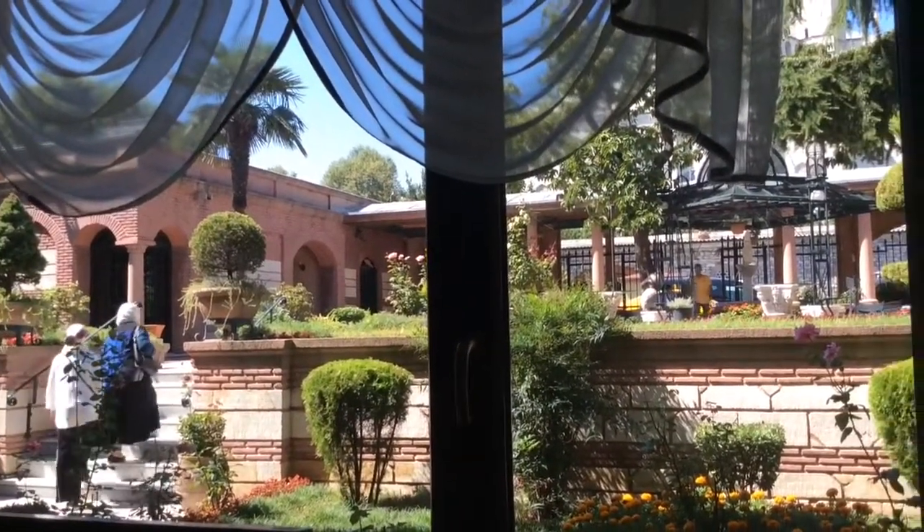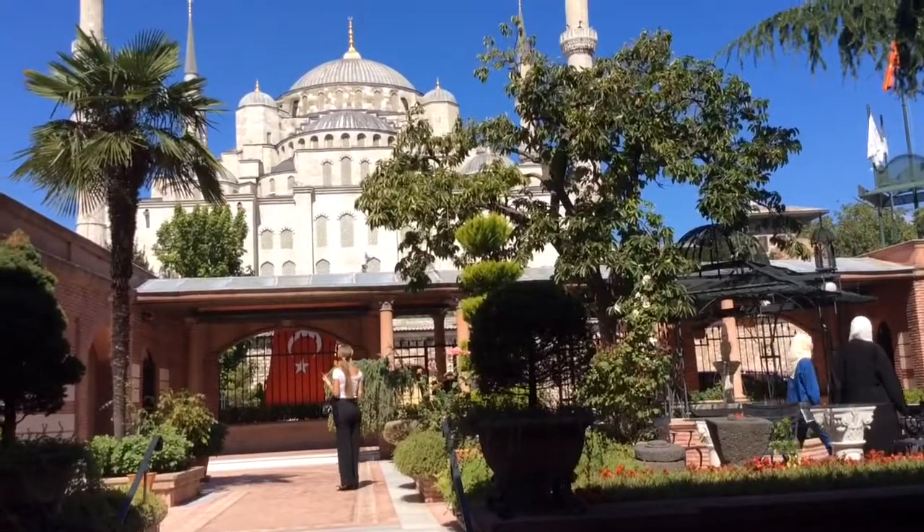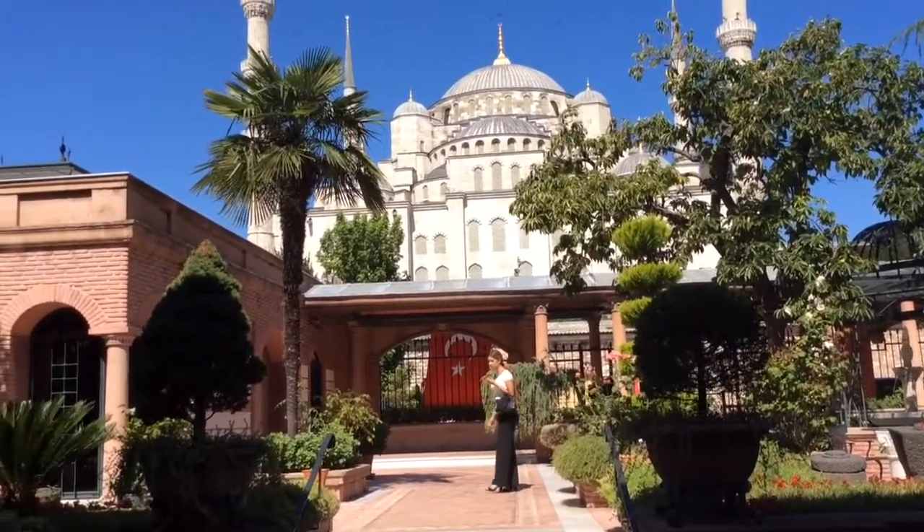Its location could not be better — right in the centre of the old town, with magnificent views from the front door and my room balcony of the Blue Mosque.